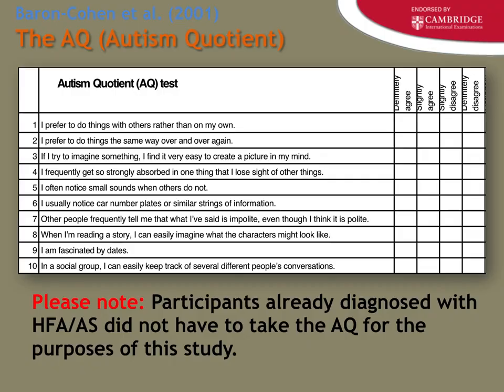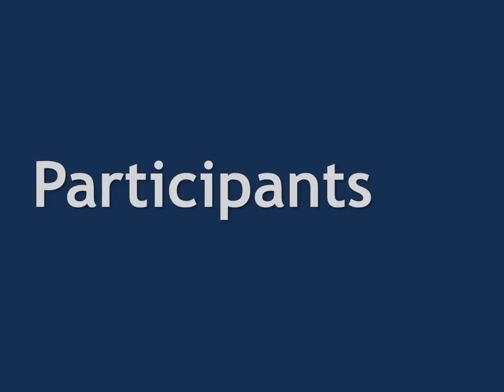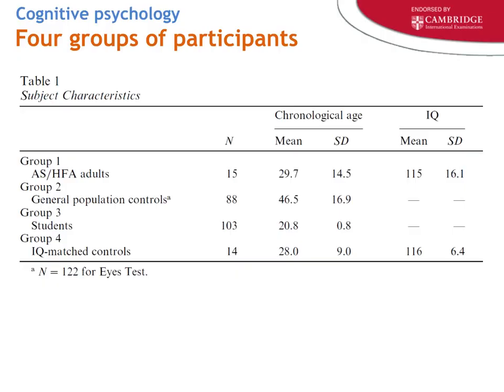The study took place in a room in Cambridge or Exeter. There were four participant groups, which can be tricky to track. The design is both independent groups and matched pairs. Group one: diagnosed Asperger's and high-functioning autism. Group two: general population controls. Group three: adult students. Group four: IQ-matched adults — matched to control for extraneous variables. Group four had a mean IQ of 116; group one had a mean IQ of 115, both well above the average of 100.